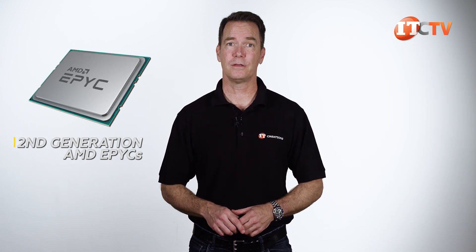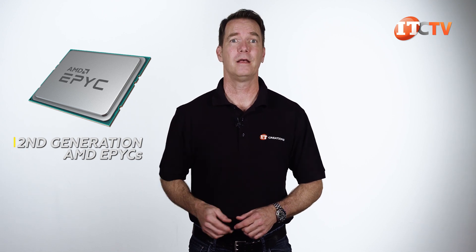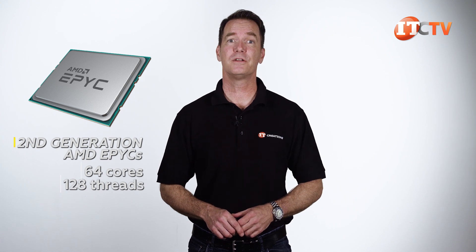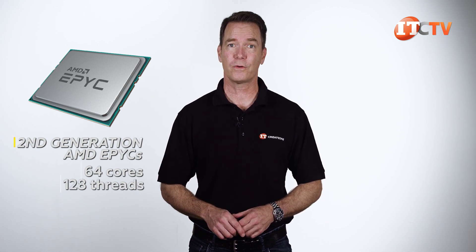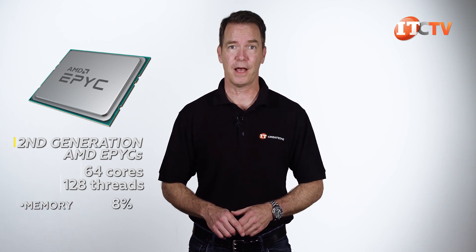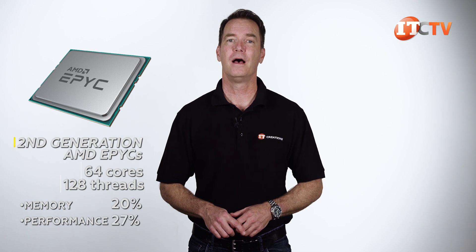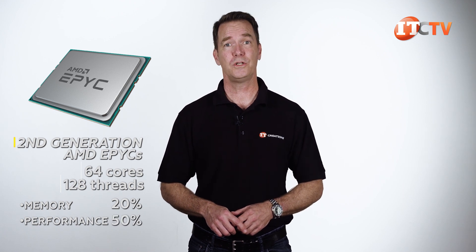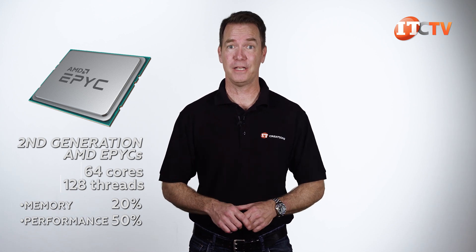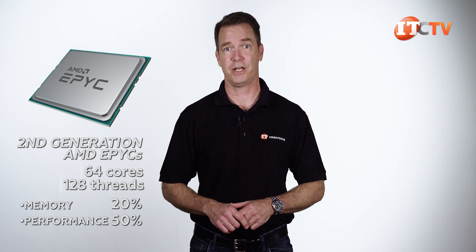Let's take a quick look at the stats on those second generation AMD EPYC processors. At the top of the line, you're getting twice the core count at 64 cores and 128 threads, compared to 32 cores max and 64 threads on the Gen 1 EPYC processors. Memory is 20% faster, plus a 50% increase in performance over the previous generation R7415 server, which we reviewed here. They look pretty much the same — it's got a new processor.